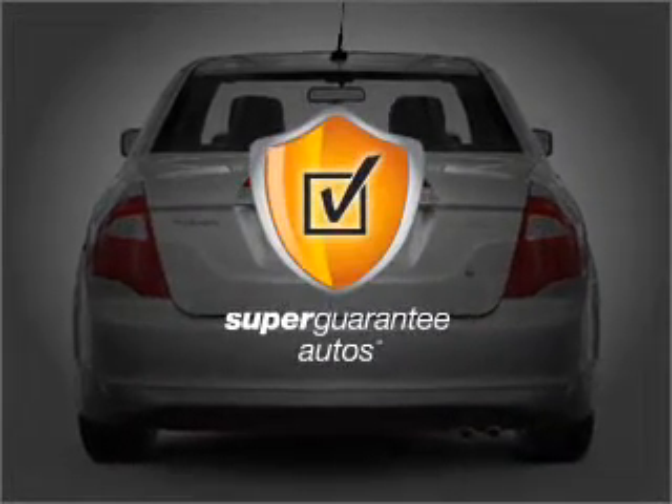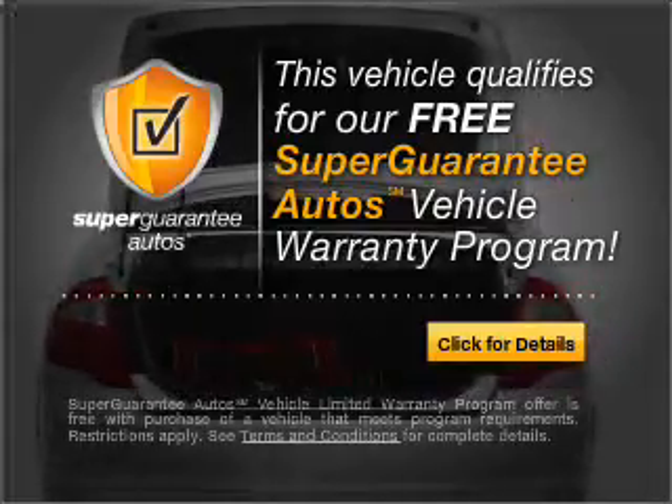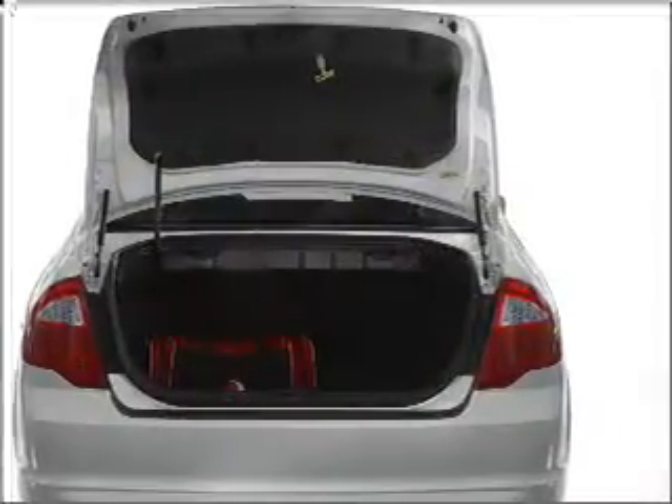This vehicle qualifies for our free Super Guarantee Autos Vehicle Warranty Program. Buy a vehicle and get a free warranty from us only at everycarlisted.com.